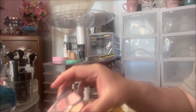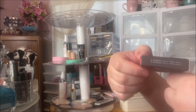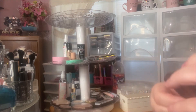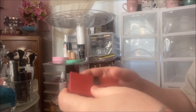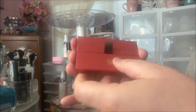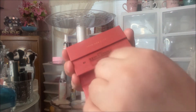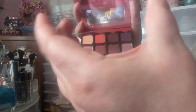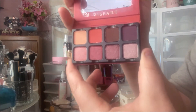The last thing I got was the Viseart Petite Pro. I have one of these that I bought myself — the Apricotine — and I love it. They open like this, and it's got this little plastic insert. It's gorgeous.